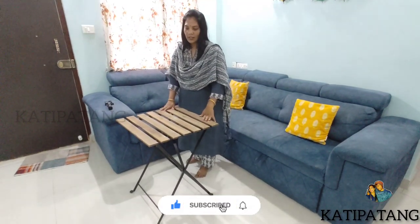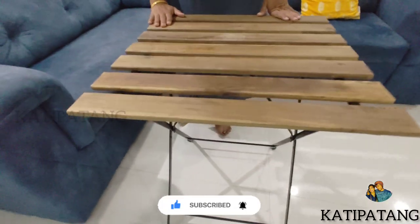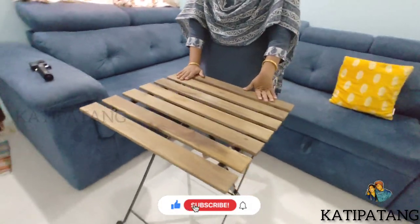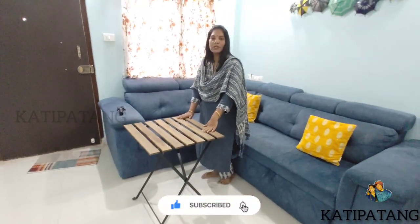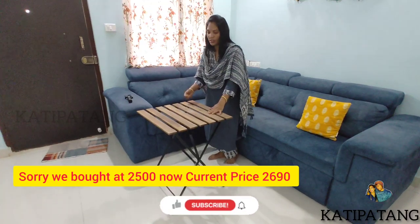Firstly, we have the table. This table is actually made from IKEA. We have used it a lot during COVID time. We have two chairs with separate chairs. At present this is the IKEA table and it costs 1500.